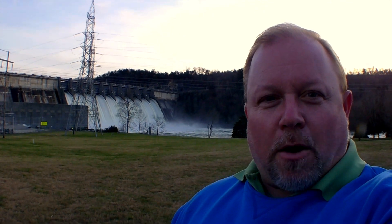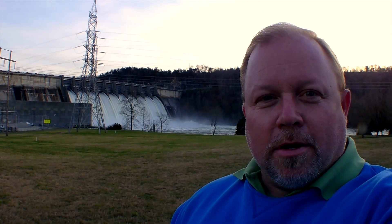This is the awesome power and breathtaking beauty of Wolf Creek Dam, releasing 58,730 cubic feet of water per second into the mighty Cumberland River. Absolutely amazing.